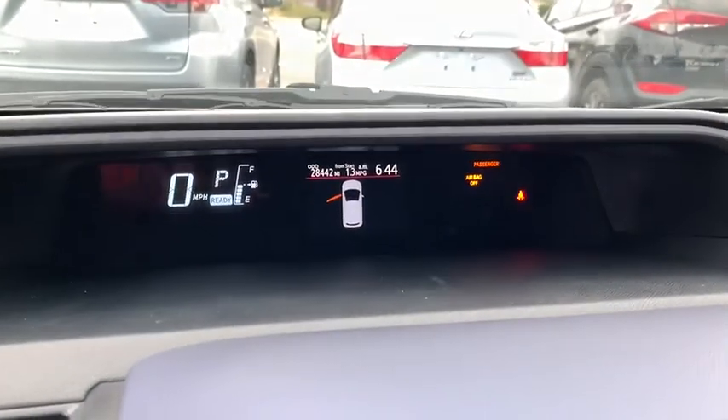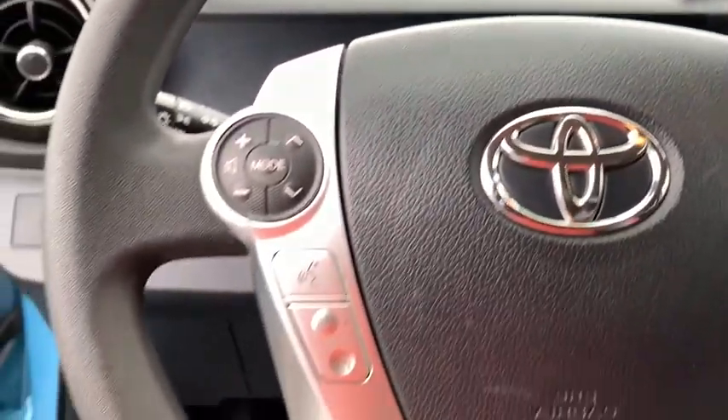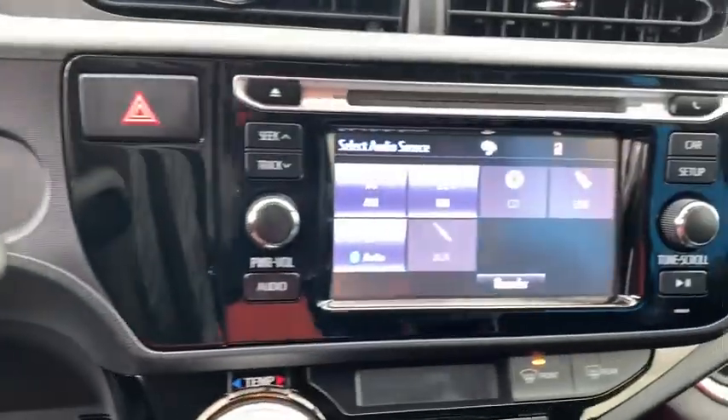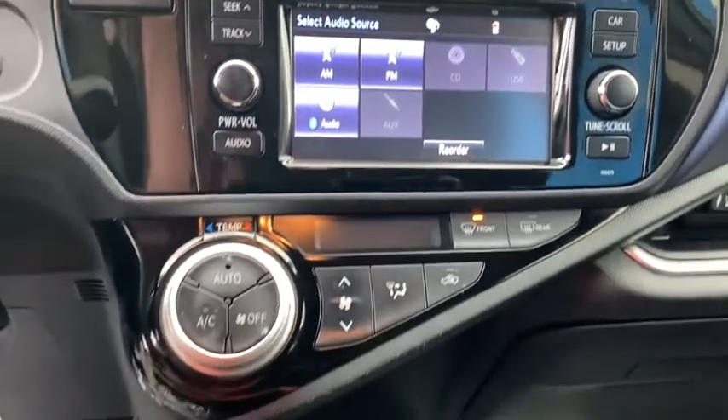Remote keyless entry, driver vanity mirror, front reading lamps, tilt steering wheel, front bucket seats, rear window wiper, passenger vanity mirror, rear spoiler, radio data system.